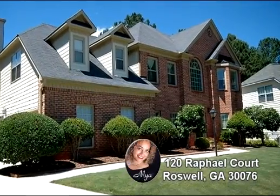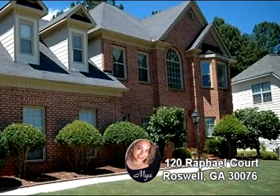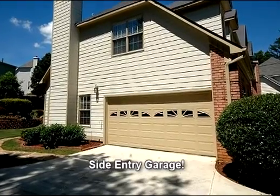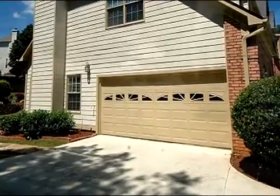This Roswell, Georgia home is presented by Maya Adloo with RE/MAX Greater Atlanta. Maya has provided the property description for the following narration, which may not correspond to the display order of the scenes.